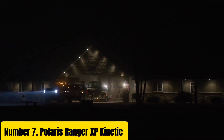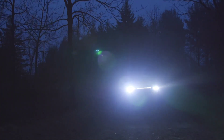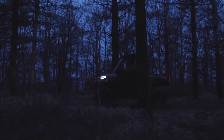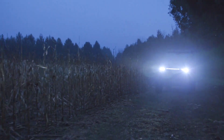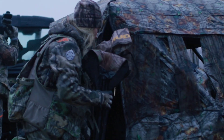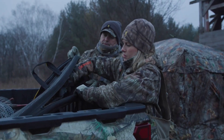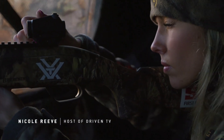The Polaris Ranger XP Kinetic is the epitome of rugged utility, blending unparalleled performance with innovative features to meet the demands of the most challenging environments. Engineered to excel in off-road adventures and demanding work settings, this side-by-side vehicle boasts a robust design and cutting-edge technology. At the heart of the Ranger XP Kinetic is a powerful ProStar engine, delivering unmatched torque and acceleration for tackling tough terrains with ease.